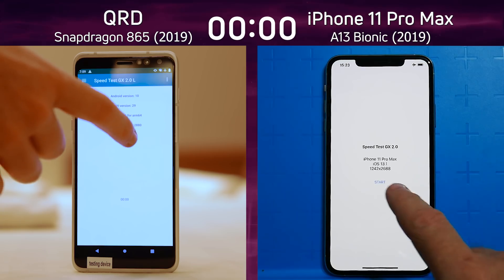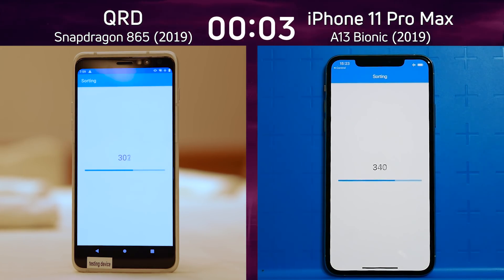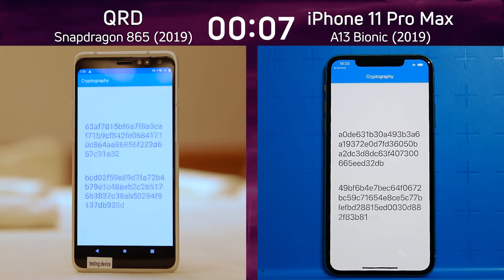We have the Qualcomm reference device with the Snapdragon 865 on the left-hand side, and the iPhone 11 Pro Max with the Apple A13 on the right-hand side. Two different processors, two very different companies. We're now into the cryptography test.